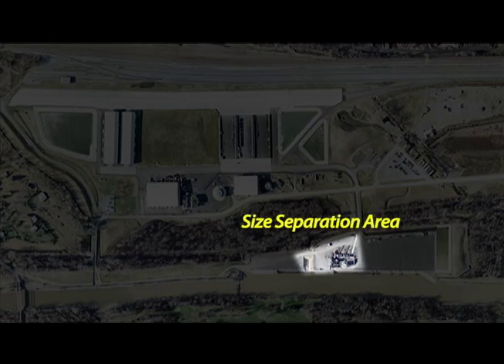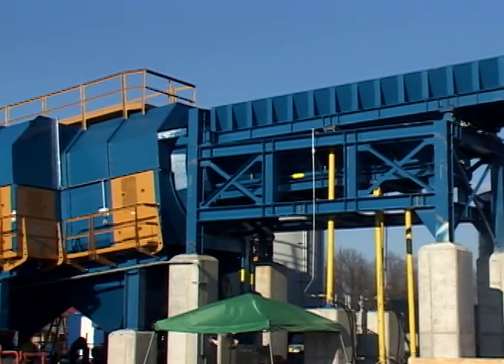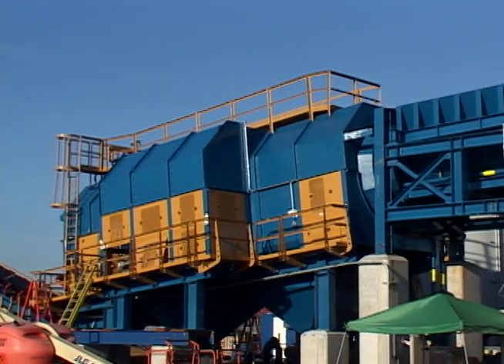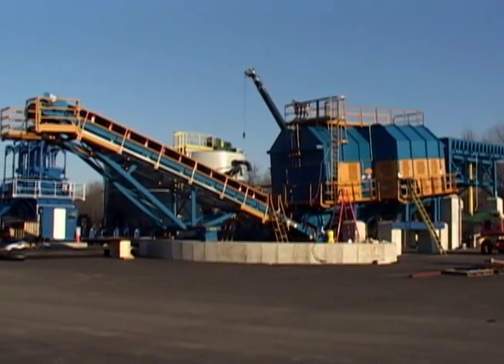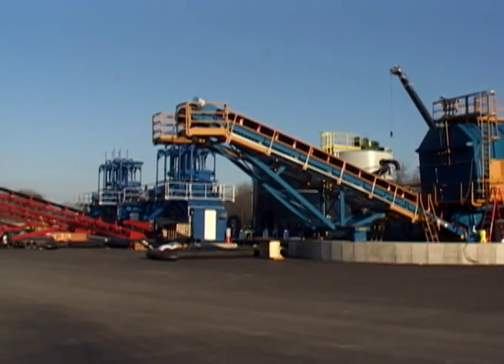Adjacent to the wharf in the size separation area, crews have installed the equipment that will be used to remove oversized debris and gravel from the dredged sediment. A huge trommel will process sediment from the barges, sifting out anything that's larger than a nickel. Larger debris will be loaded into trucks and temporarily staged on site. Ultimately, this debris will be loaded onto rail cars for disposal off-site.